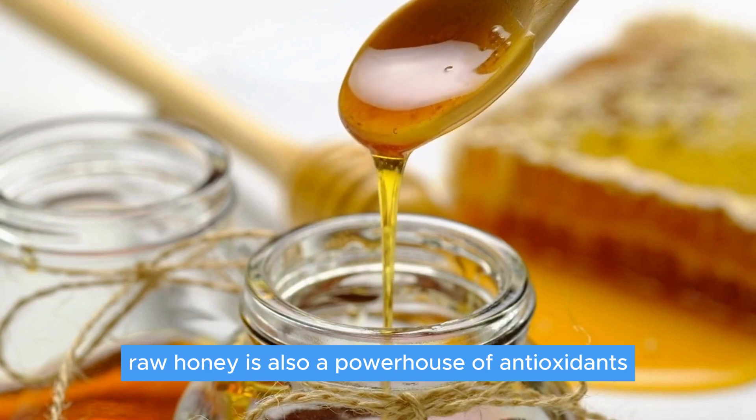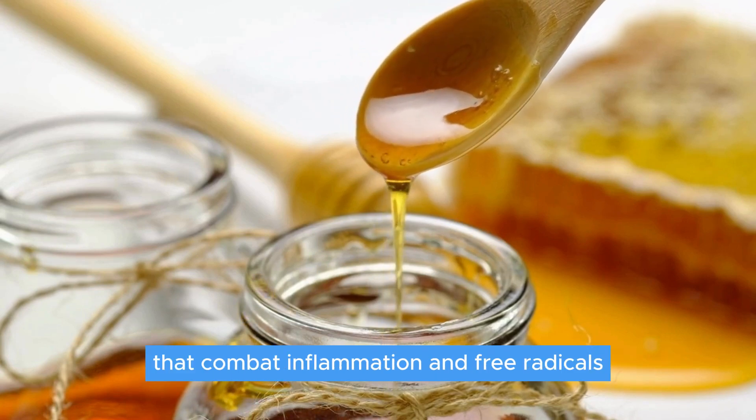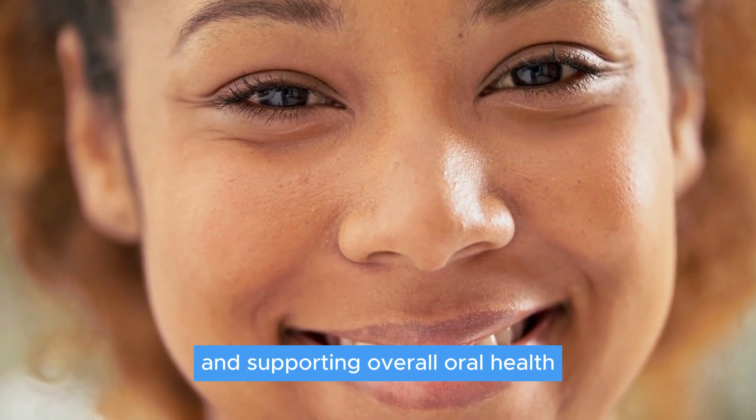Raw honey is also a powerhouse of antioxidants like flavonoids and phenols that combat inflammation and free radicals, providing a one-two punch in reducing gum inflammation and supporting overall oral health.